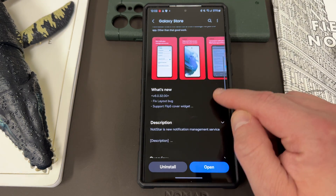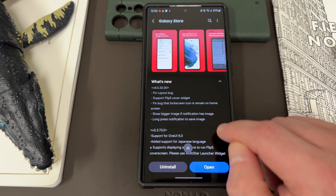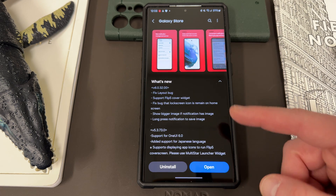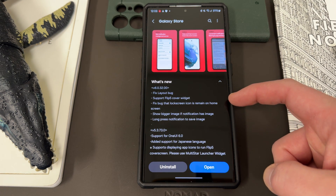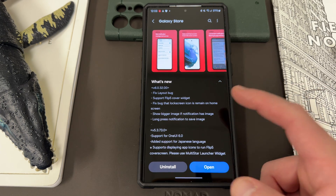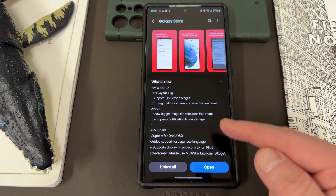You can see the new features: fix layout bugs — so that's just a bug fix. Support the Flip 5 cover widget, which is something Samsung's had for quite a while. And fix the bug where the lock screen icon was remaining on the home screen. These are the two new features: show a bigger image if the notification has an image, and long press the notification to save the image.